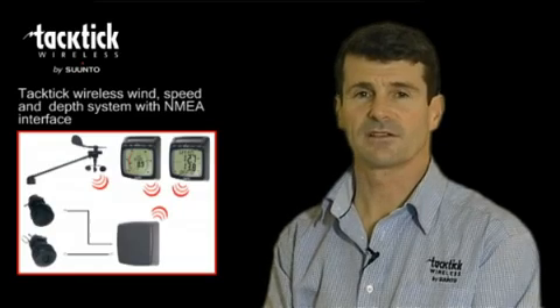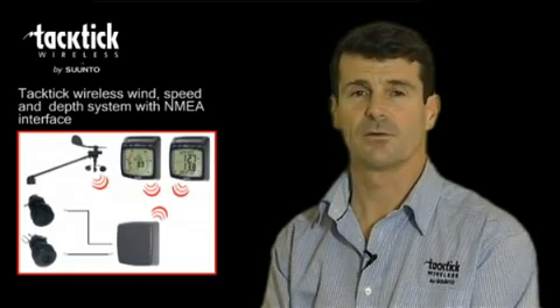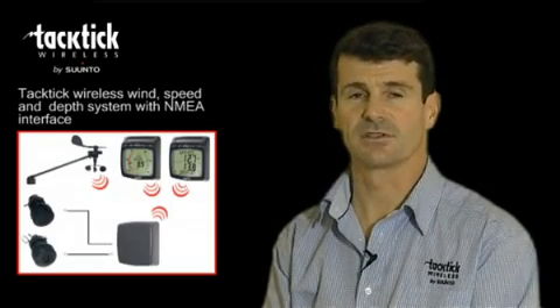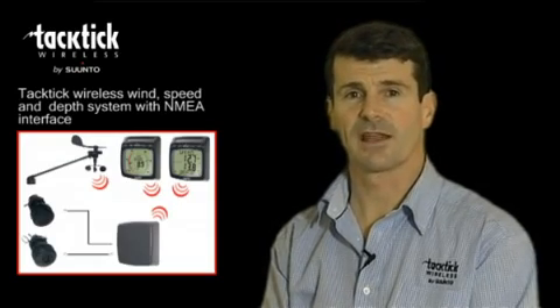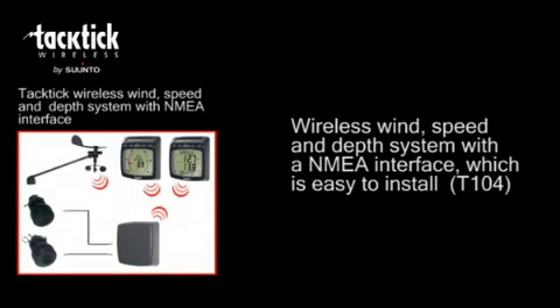So there you have it. The Tactic Wireless Wind Speed and Depth System with NMEA, the T104. A complete system in a box which is easy to install and includes both the analog and dual digital displays.